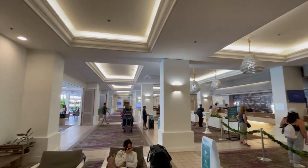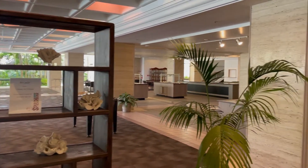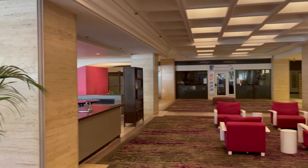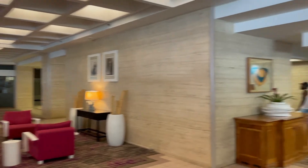I checked in as a Marriott Titanium. I got a nice view over the pool as a result — this hotel doesn't really have suites, so I wasn't expecting a suite upgrade. I also got free breakfast for two, which was taken at the Splash Bar and it was to-go.